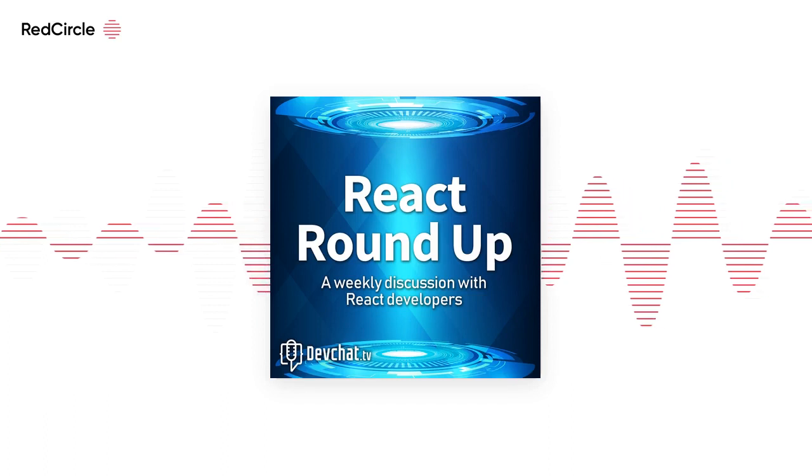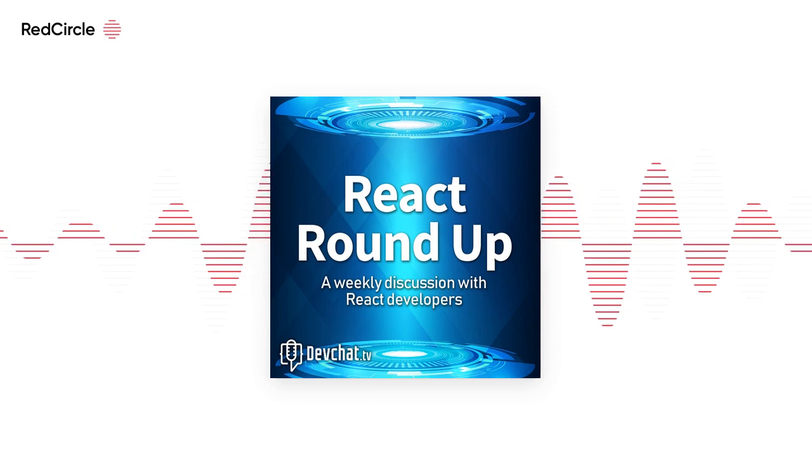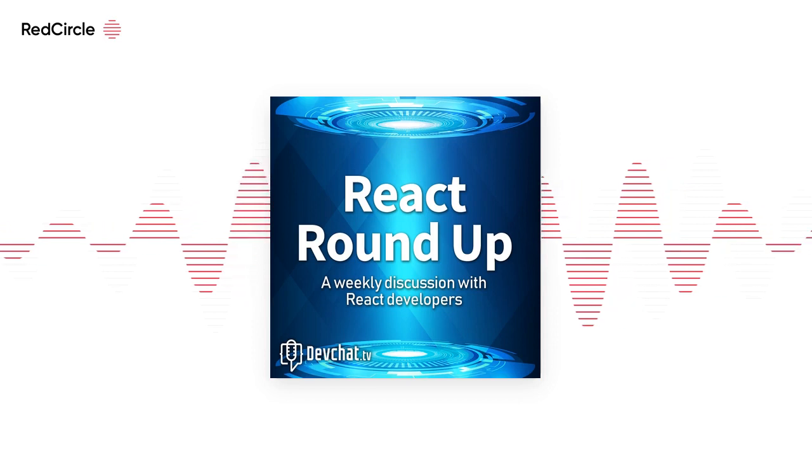Welcome to React Roundup. I'm Jack Harrington, and with me today is Paige Neeteringhouse. Hey everybody. And TJ Van Toll. Hey, everyone.